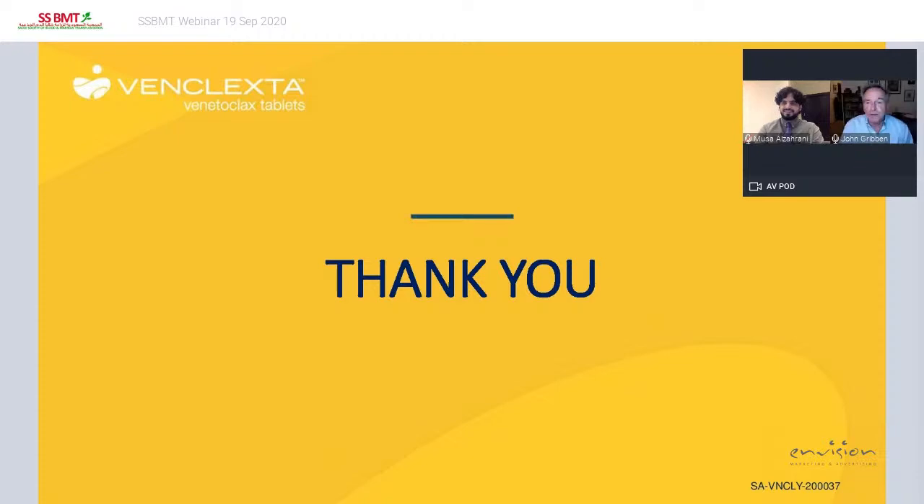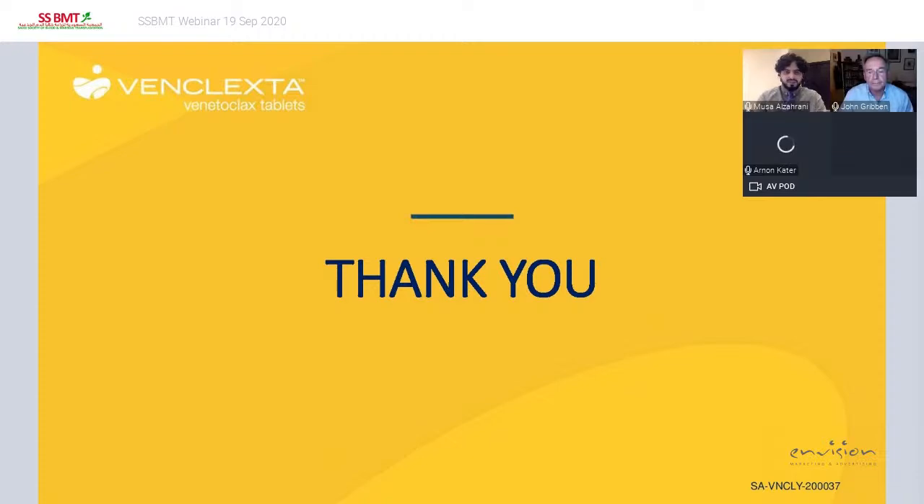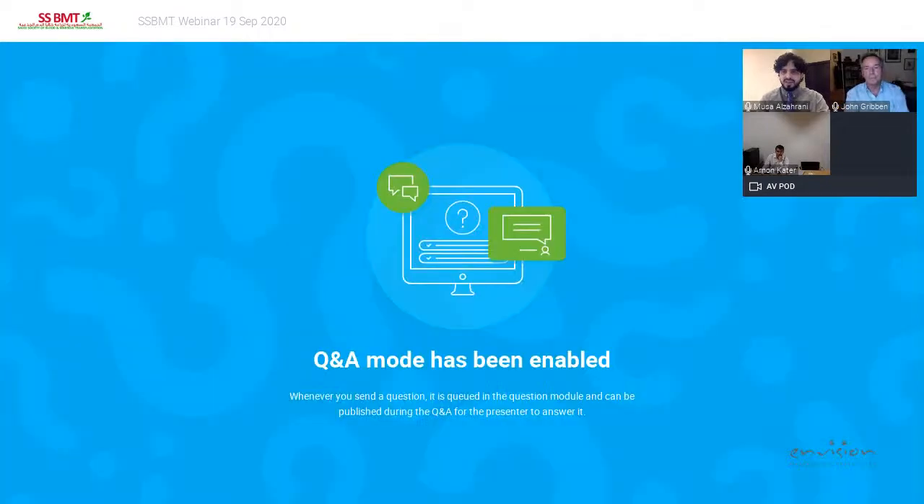With apologies for the slide transitions, I'd like to thank everyone for your attention. We will be very happily able to answer any questions with Arnon. Before opening the Q&A, I have a question for Prof. Gribben: do you think the CLL14 trial is externally valid — meaning can we generalize the results to the rest of the adult CLL population? I know it's approved for adult populations in US FDA and Europe, but the study population included patients with comorbidities or elderly patients. How can we scientifically justify use of this combination in the rest of the adult CLL group?